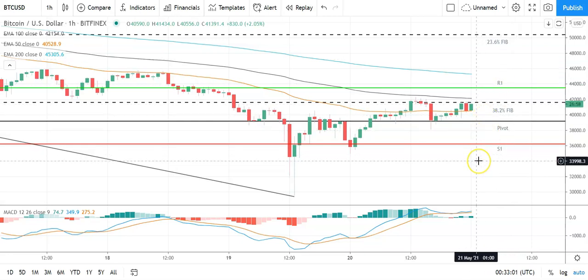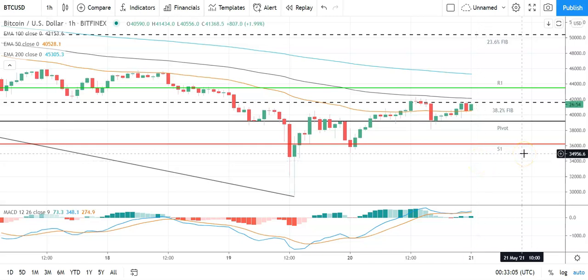A fall through the pivot will bring the first major support level at 36,264 into play. Barring an extended sell-off on the day, Bitcoin should steer clear of the second major support level sitting at 31,967.